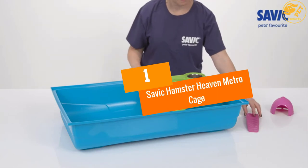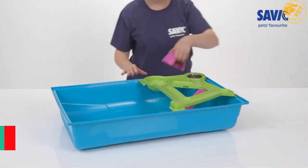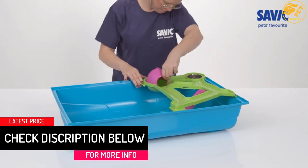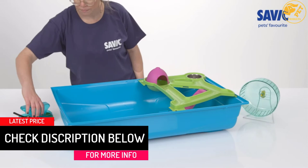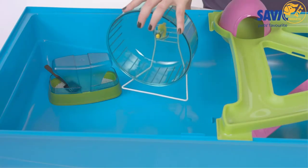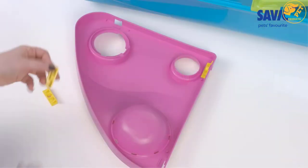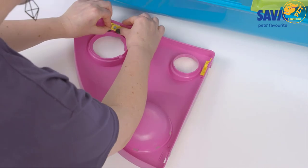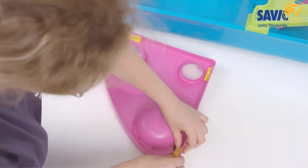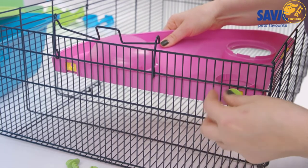At number 1: the Savik Hamster Heaven Metro Cage. As the name suggests, Savik comes in an exclusive design that provides maximum comfort with lots of accessories that add convenience. The hamster cage comes in a unique design featuring the Heaven Metro Cage that enables you to build a heavenly habitat for your hamster. Moreover, the cage comes in a large design to provide extra space for the hamster to play all day long. It also features a large base that promotes additional manipulation where you can build anything you wish for your pet.